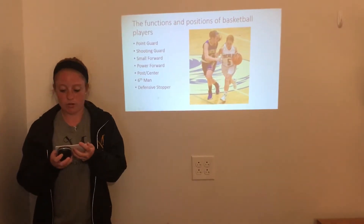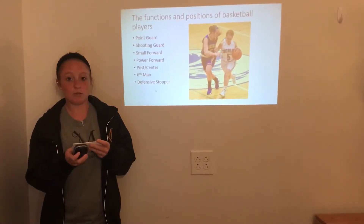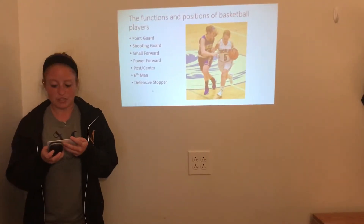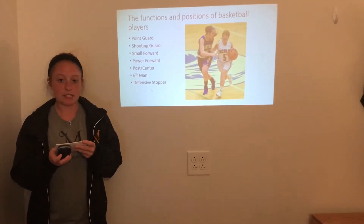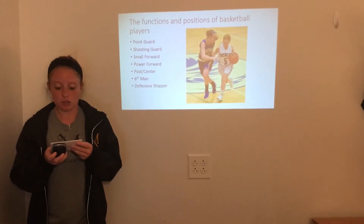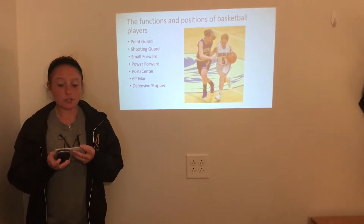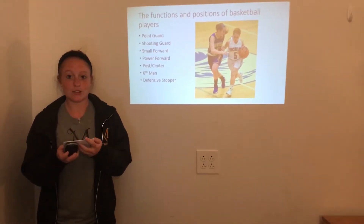The third position is the small forward. They're the best all-around player. They can play inside and out, which means they can drive and shoot outside shots. The fourth position is the power forward. This is the second biggest and strongest player on the court. They're good at posting up and making small jump shots. They're also valuable for getting rebounds on the offensive and defensive end, and they set screens for their teammates.